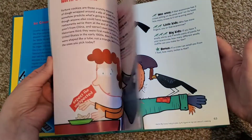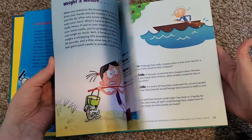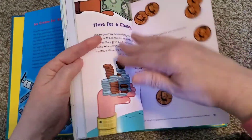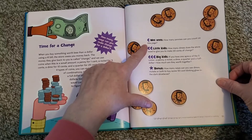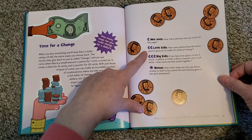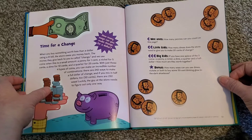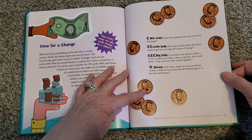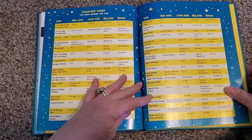I'll kind of skip through — I just love the illustrations. The books are just super, super fun, and we're all about books anyway — we love reading. Let's go to the back and take a look at the very last little story, 'It's Time for Change: How many ways can you make change for a dollar?' Wee ones: how many pennies can you count on this page? Little kids: how many dimes does the store need to give you to make 20 cents of change? Big kids: if you have one each of the five coins — a penny, a nickel, a dime, a quarter, and a half dollar — how much are they worth altogether? Bonus: how many ways can you use dimes, nickels, or both to buy 50-cent blinking glow-in-the-dark shoelaces? And then again in the back you'll see the equation chart — all the math behind the fun.